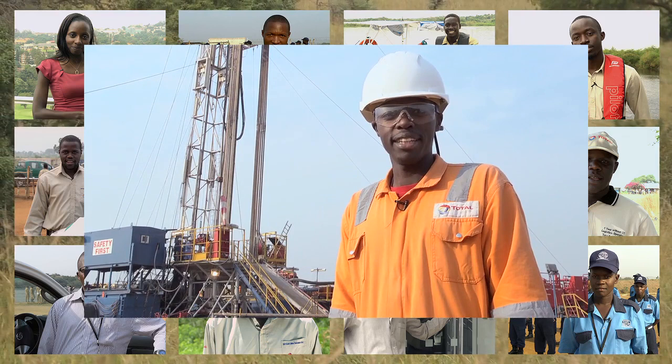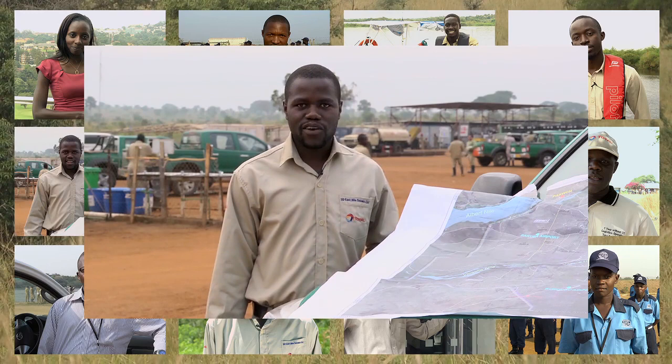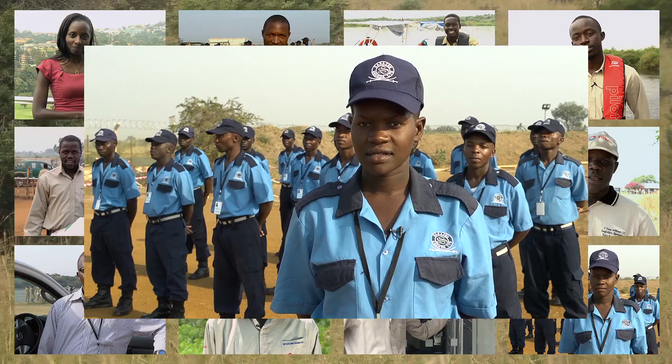I'm Muzei, a junior drilling engineer with Total E&P Uganda. I'm Walter, and I'm the topographer of Total E&P Uganda. I'm Sola Efrance, I work in Saracen Uganda Limited as a security official.